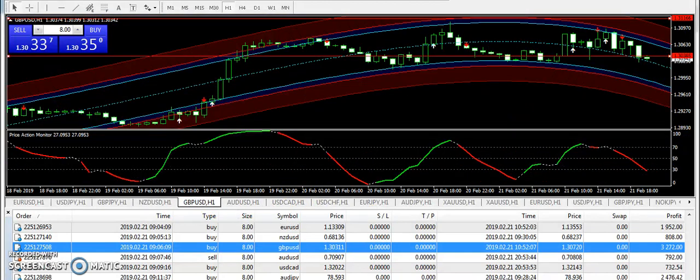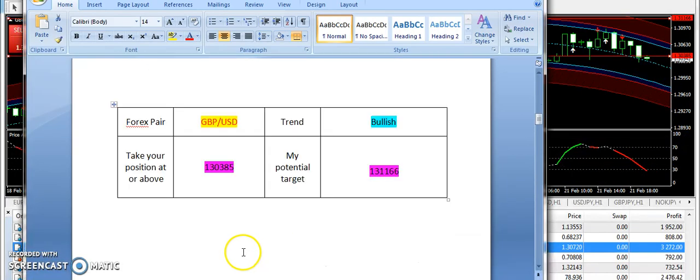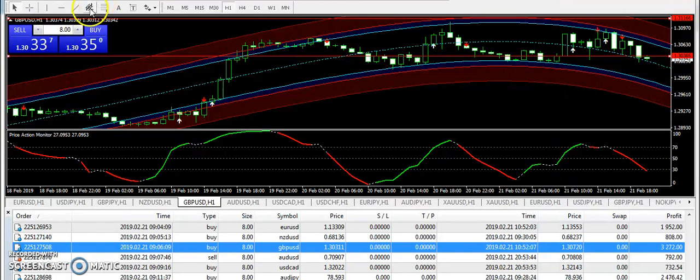Now let's talk about GBPUSD. I supplied a bullish signal — 1.30385 was the entry and 1.31166 was the targeted price. You can see the market made a bullish pattern today on GBPUSD, and overall traders should be in profit.